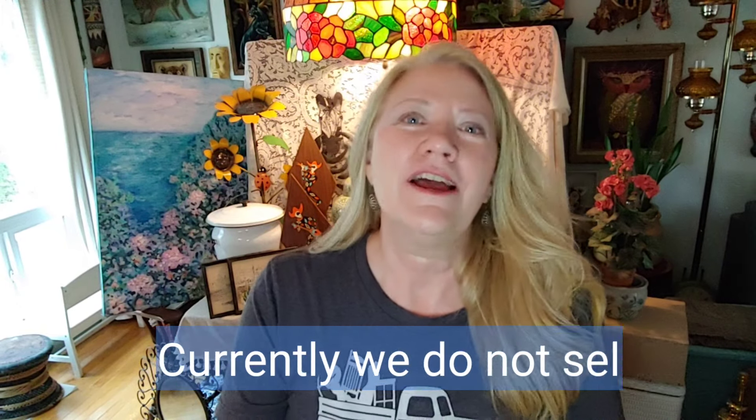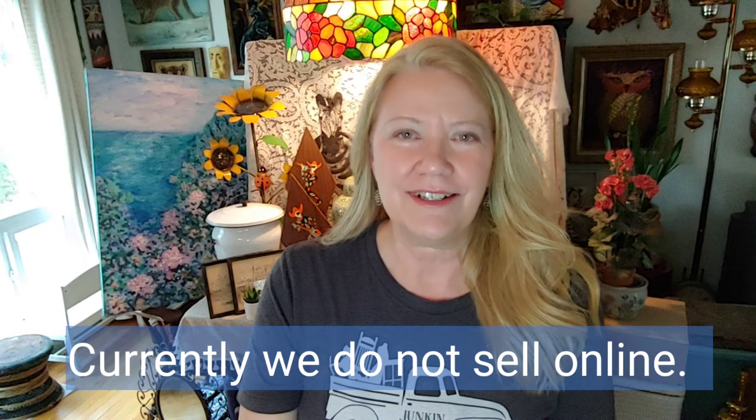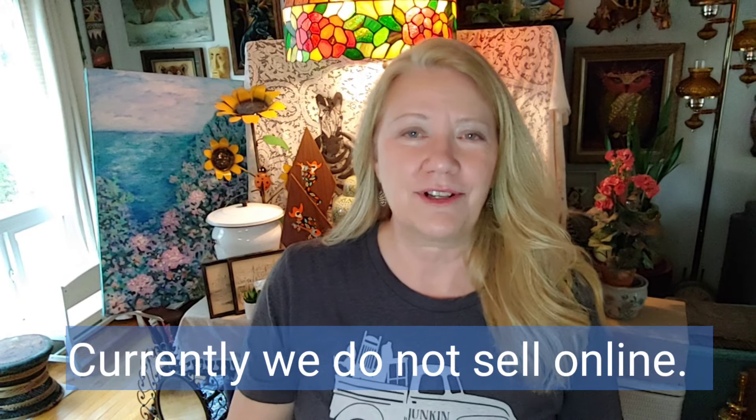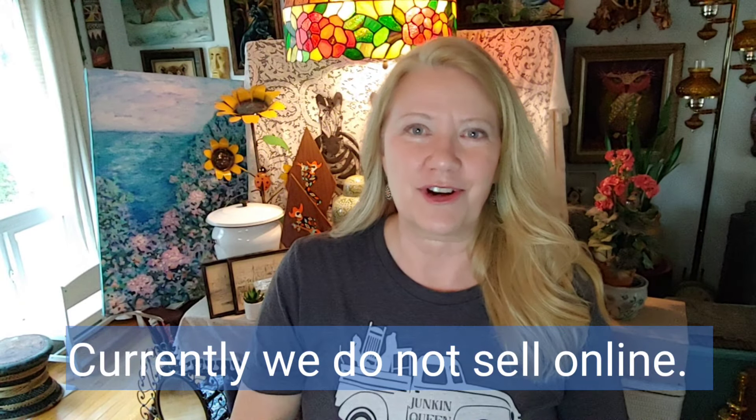Hi everyone, it's Heidi with the Weathered Fence Post. Welcome to our channel. My husband Steve and I are resellers in the Raleigh-Garner, North Carolina area. We have two booths: one at Antiques Aggression Lake in Raleigh, North Carolina, and one at Collected Treasures in Garner. If you're ever in the central North Carolina area, we'd love for you to stop by and visit us.